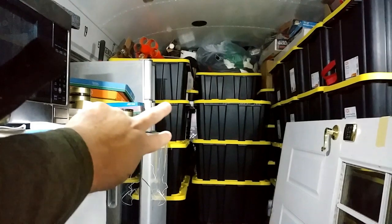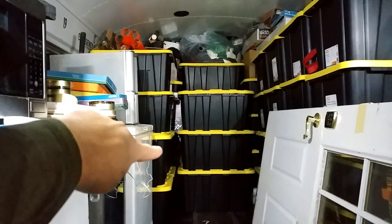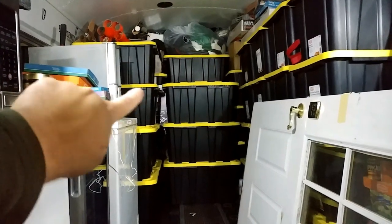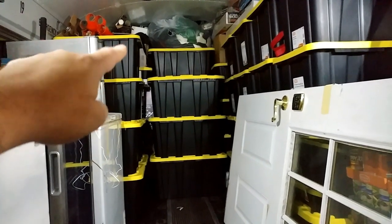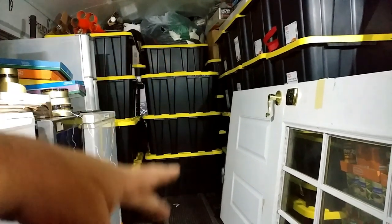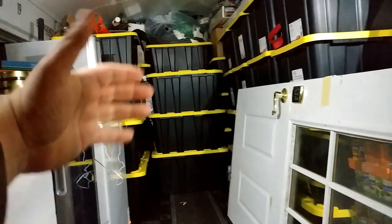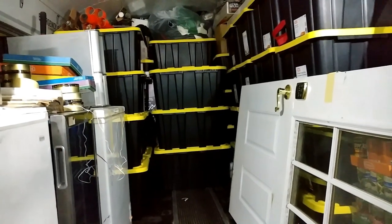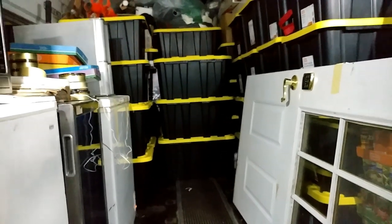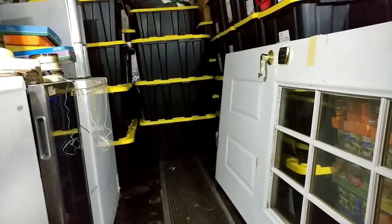There's space for two more bins right here — you see there's only two bins there but it can go four high, so two more bins go there. That's for Michelle's stuff. I could fit one more bin on top of this stack of three, then one more stack of four in front of that. I cannot have any more bins coming this way.